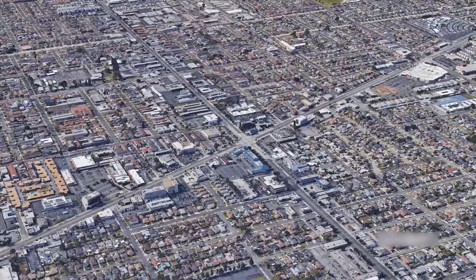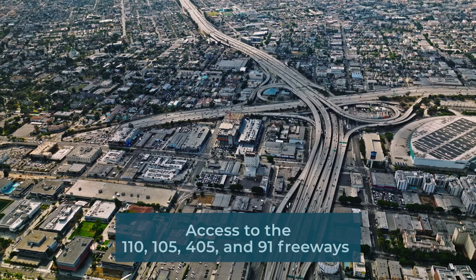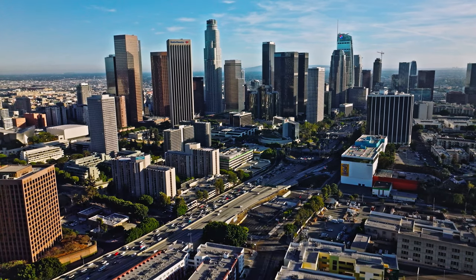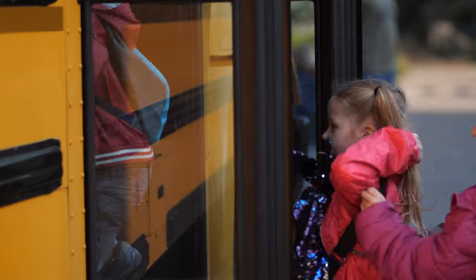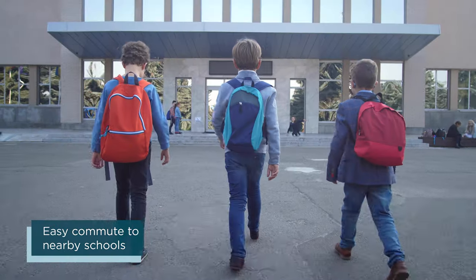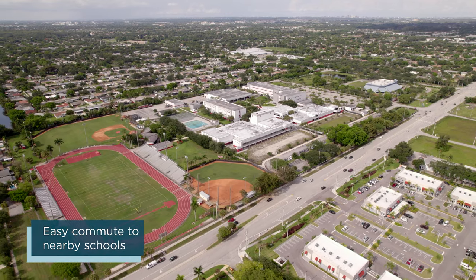Our great location in South Bay allows convenient access to the 110, 105, 405 and 91 freeways, making getting around Los Angeles and Orange County easy. Local schools include 135th Street Elementary, Robert E. Carey Middle School and Gardena Senior High School.